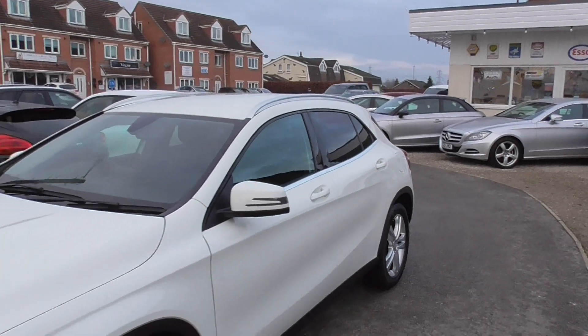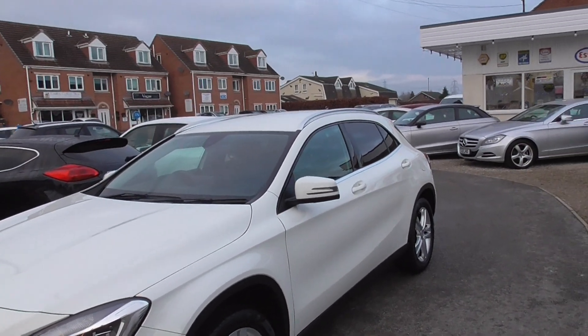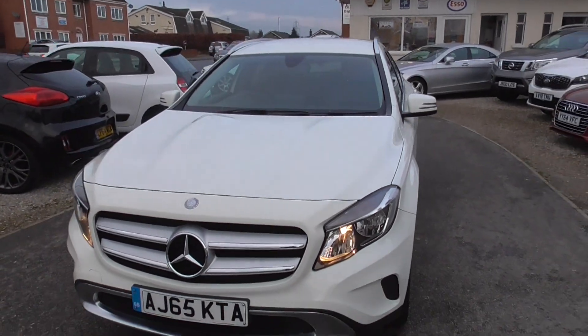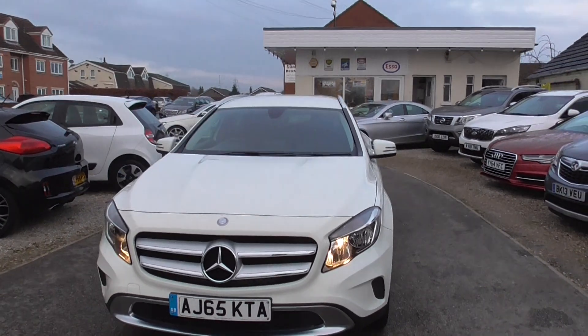Nice car, drives really well. Think of it like an A-class but it's just a little bit higher — a little bit higher seated position. So if you struggle with the height of a Merc, which I know a lot of them are sat low to the ground, it might just be one for you.